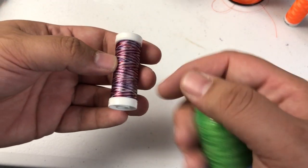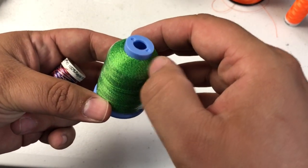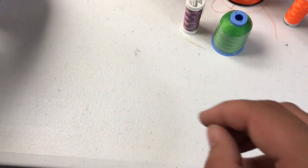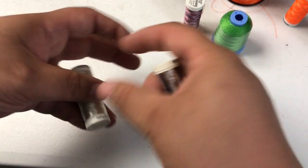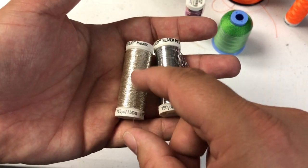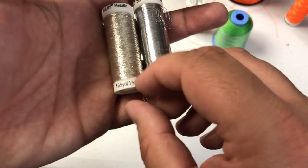You also have solids, which you see here. You have variegated — this is a red, white, and blue, and this is a green variegated as you can see here. You have metallic, and there are multiple different types of metallic as well. This is kind of like a beaded metallic, and this is more of a foil. And this here is kind of a beaded sort as well.